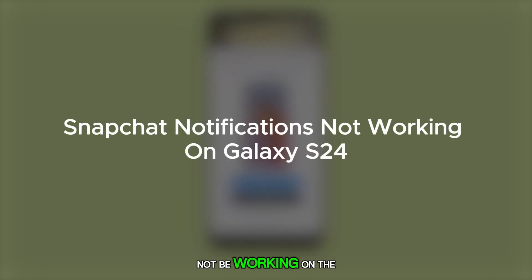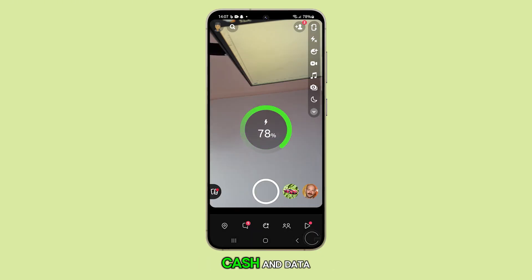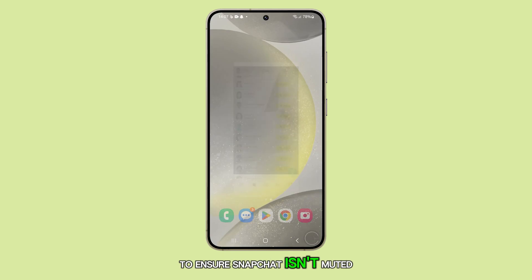Snapchat notifications may not be working on the Galaxy S24 due to incorrect app or system notification settings, or issues with the app's cache and data. To get things working again, the first thing you should do is check your phone's notification settings to ensure Snapchat isn't muted.